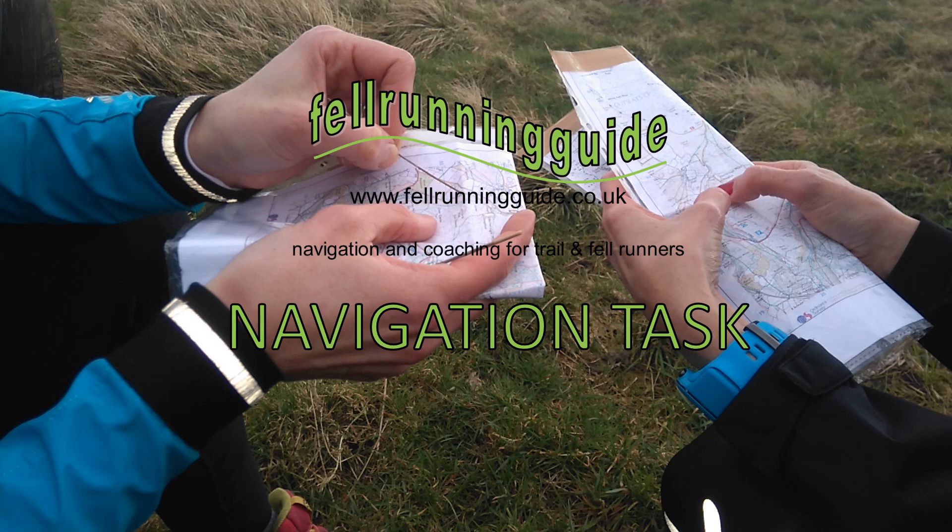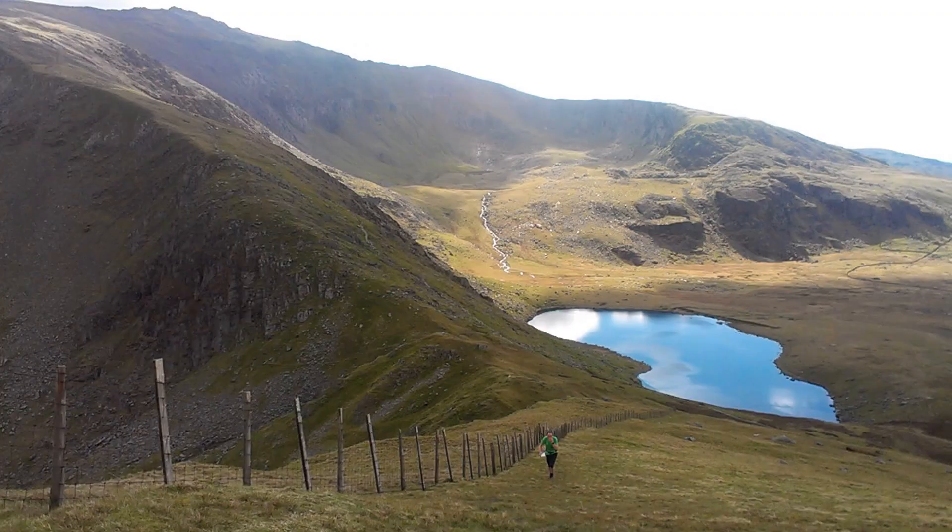Hi, this is Dave, Fellering Guide. Welcome to another navigation task, and this is another one where you've got to compare a map and a photograph.